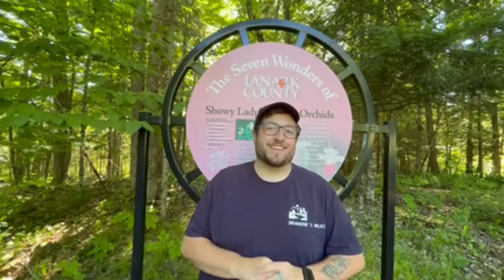Hello! How's it going today? I'm here at the Purden Conservation Area in Lanark Highlands, Ontario, and this is one of the first places I ever came to when I was starting my channel.